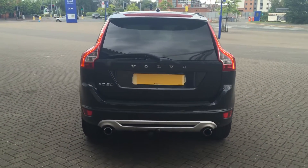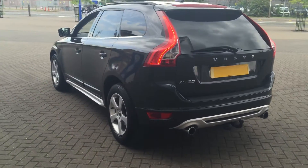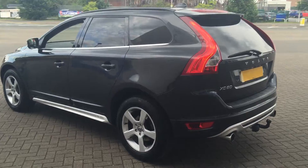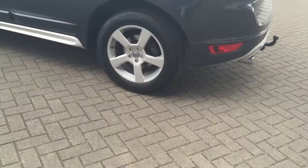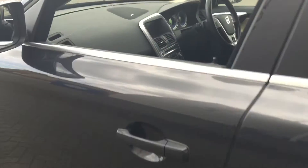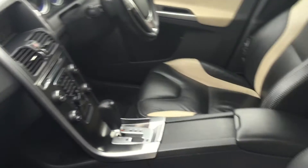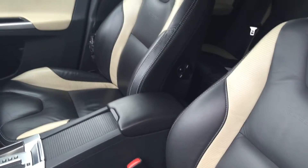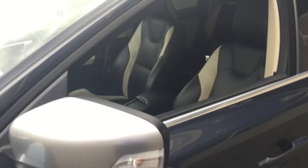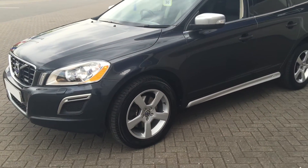It's fitted with the exterior styling pack, helitronic climate control, cruise control, and a multi-function steering wheel. There are 18-inch practice alloy wheels. It's got a winter pack with heated front seats, and it's fitted with the Volvo City Safety System with auto-braking.